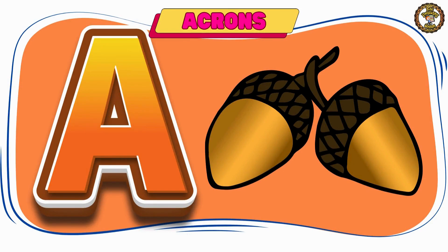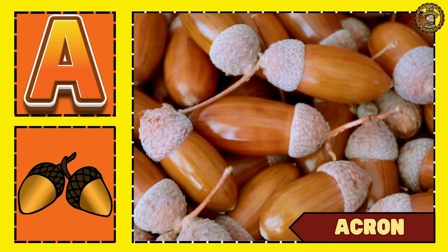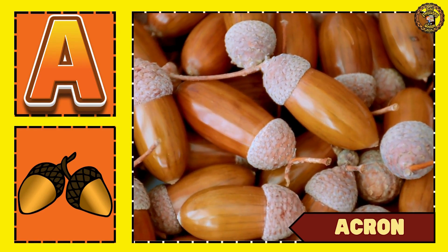These are acorns. Say it loudly — acorn.